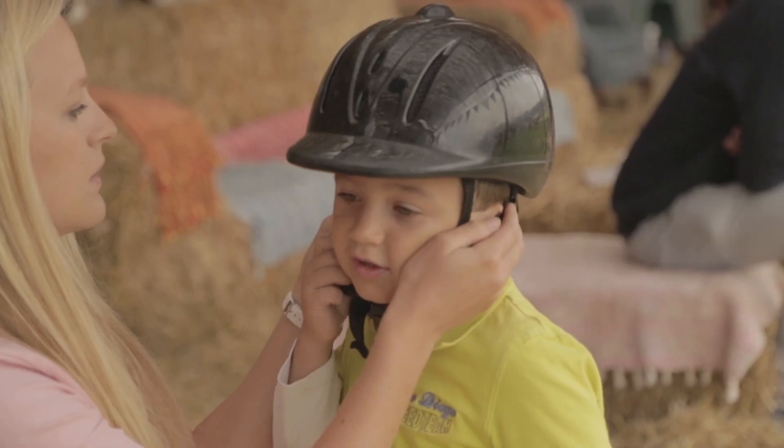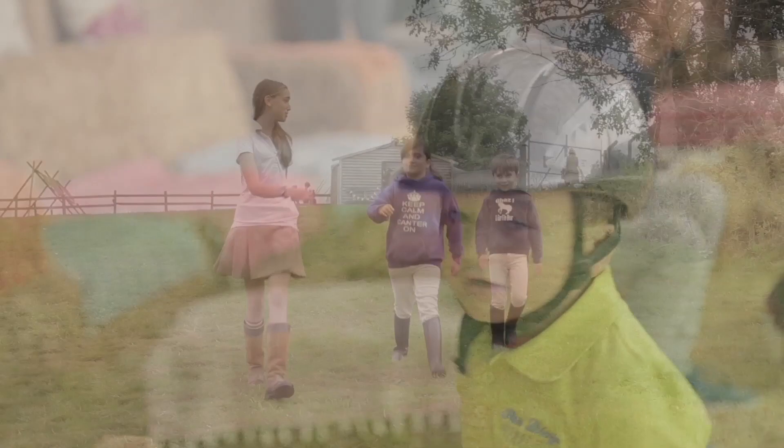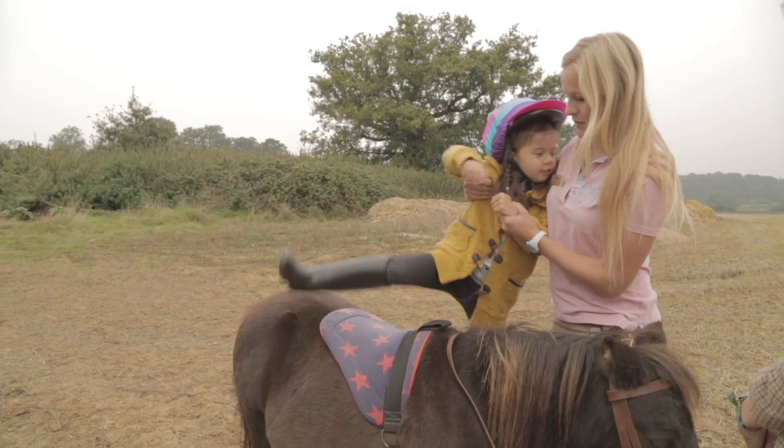Here we are at the ranch on our members morning. This is the day when our members who have a pony share come and spend two hours with us and their pony.